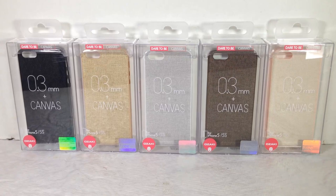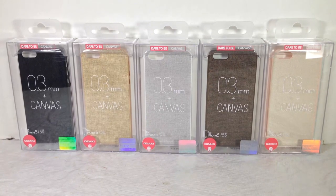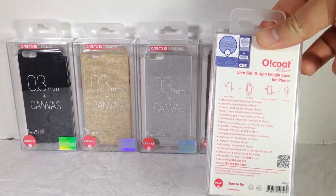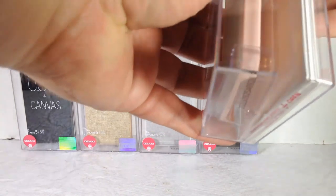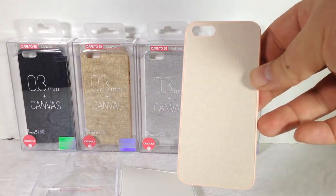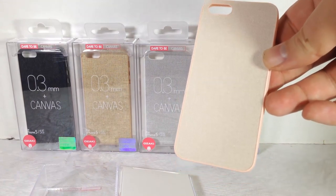This is their newest phone case for the iPhone 5 and 5s — it's the 0.3 millimeter Plus Canvas. You can see it comes in a variety of different colors and designs. Open it up and it's an ultra slim and lightweight case for your iPhone. It also comes with screen protection, which we'll get into in a second.